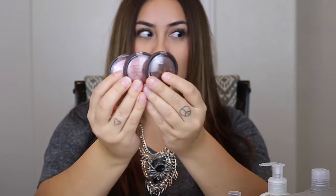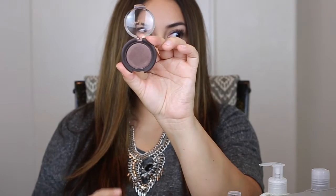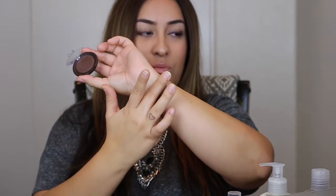Moving into the makeup and skincare products they sent me — they sent me three Shea Moisture Mineral Eyeshadows. They are so beautiful. The first one is called Smoky Quartz, and it's kind of this brown shimmery color. It is absolutely gorgeous — a beautiful brown transition shade with shimmer in it. I love it.